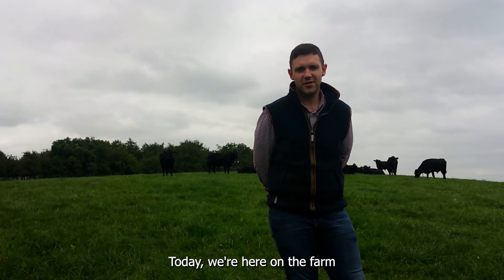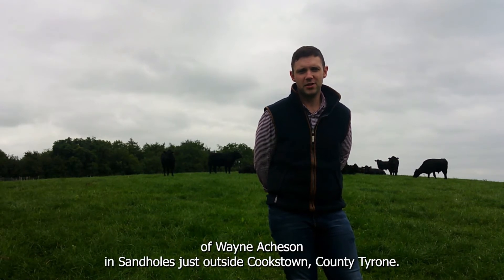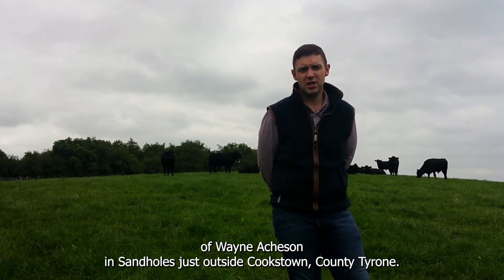Hello, my name is Andrew Clark. Today we're here on the farm of Wayne Atchison in Sand Holes, just outside Cookstown, County Tyrone.